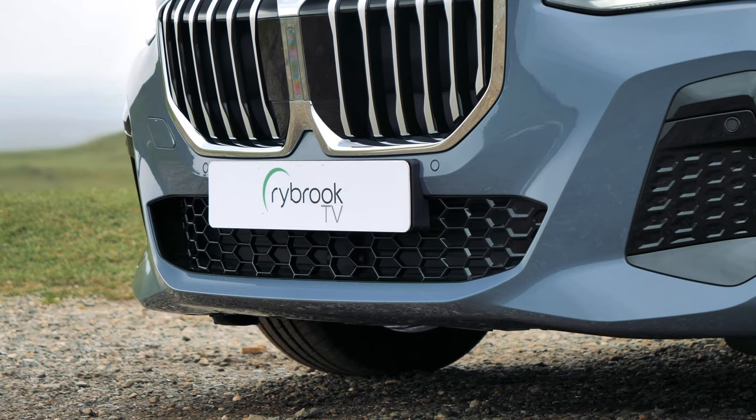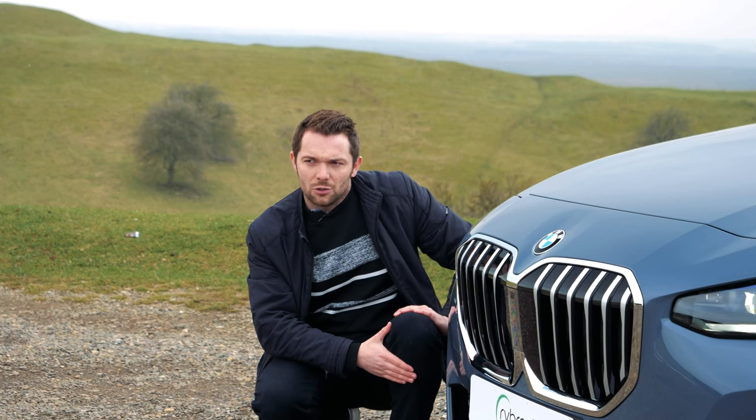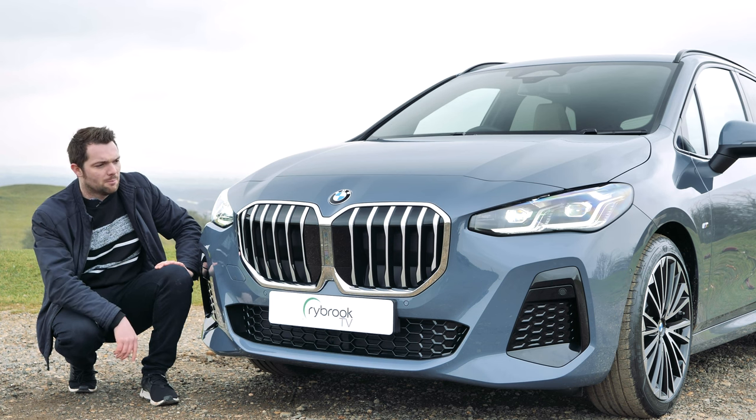It's all redesigned and it is very different to the one that came before, which I think is a very good thing. What do you guys think of the front end? Let us know in the comments below.